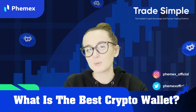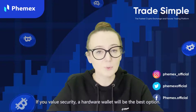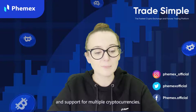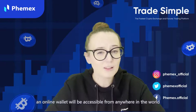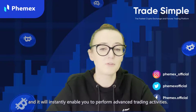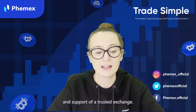So all in all, what is the best crypto wallet? The best crypto wallet will depend on your preferences. If you value security, a hardware wallet will be the best option — it is as safe as a paper wallet but with added functionality and support for multiple cryptocurrencies. On the other hand, if you value convenience, an online wallet will be accessible from anywhere around the world and will instantly enable you to perform advanced trading activities. In addition, you can also benefit from the guidance and support of a trusted exchange.